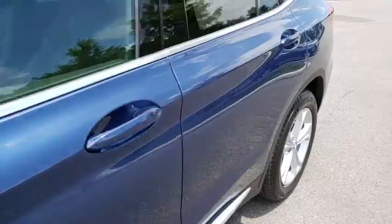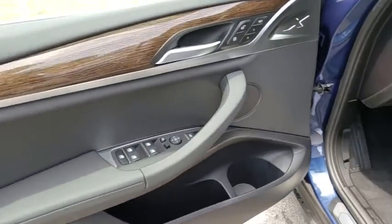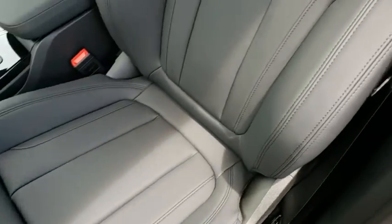Bluetooth, adjustable steering wheel, power steering, cruise control, four-wheel disc brakes, auto-dimming rear-view mirror, aluminum wheels, keyless start, floor mats.